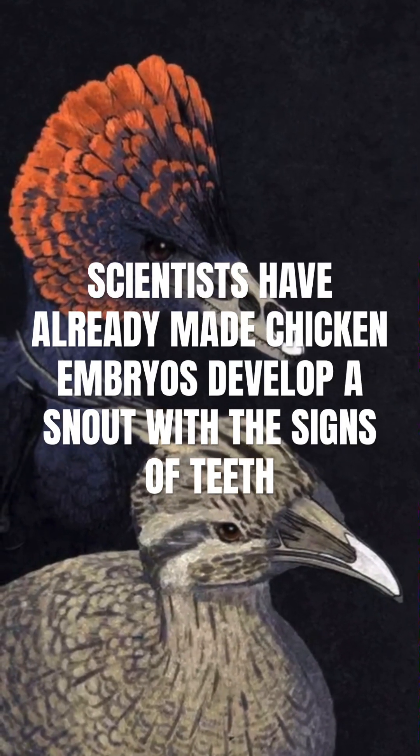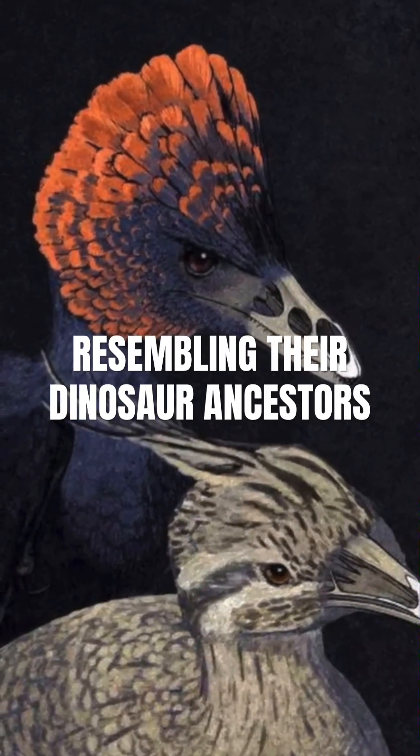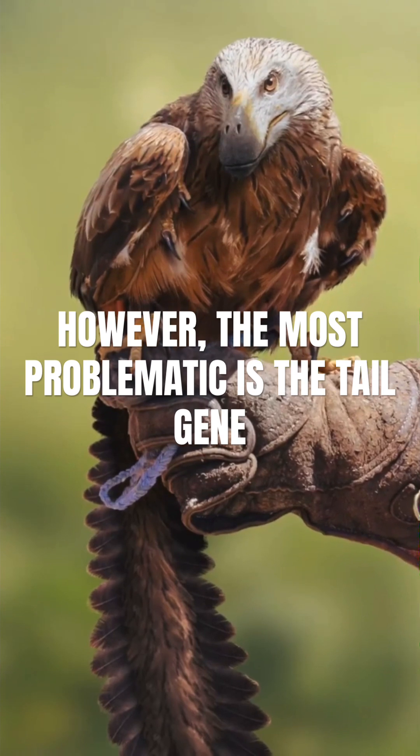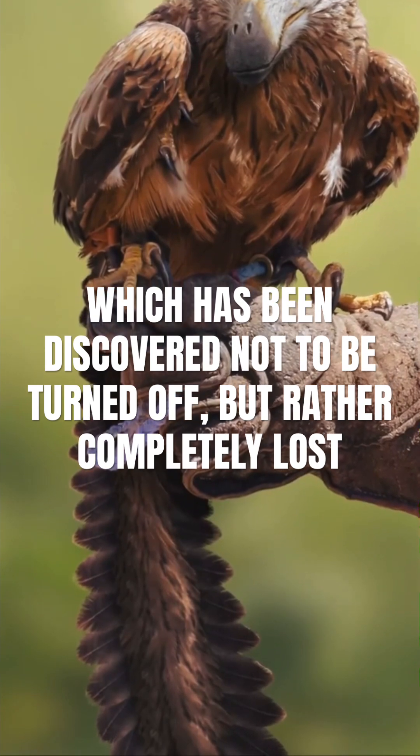Scientists have already made chicken embryos develop a snout with the signs of teeth resembling the dinosaur ancestors. However, the most problematic is the tail gene, which has been discovered not to be turned off, but rather completely lost.